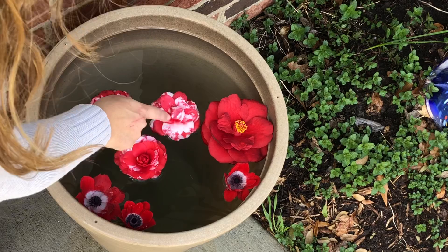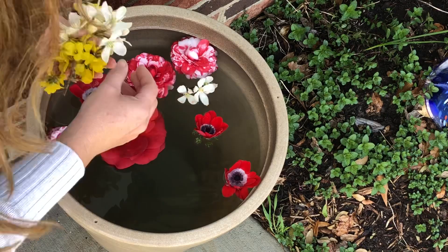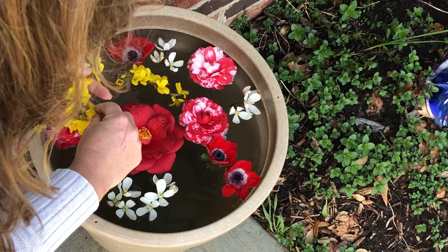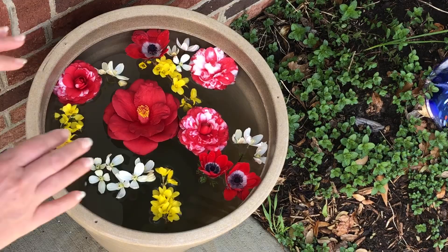This floating arrangement has Little Babe Camellia, one big Royal Velvet, and some gorgeous anemones that have just started to bloom. I'm also going to add some of this sweet-smelling Clematis armandii, and then some branches of forsythia to float in here just to add a pop of yellow. I still have some holes, so that means I get to keep going out and collect some more.